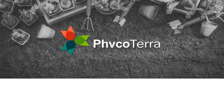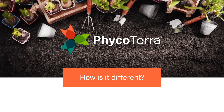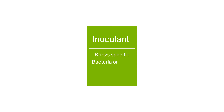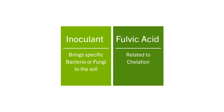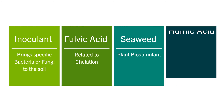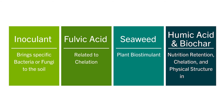How is Phycoterra different from other carbon products on the market? Phycoterra is a superior microbial food and promoter of structure, whereas an inoculant brings a specific living species or community of bacteria or fungi to the soil. Phycoterra is different from a fulvic acid, which is more related to chelation, or seaweeds, which are more of a plant biostimulant, or humic acids and biochar, which are important for nutrition retention, chelation, and physical structure in the soil.